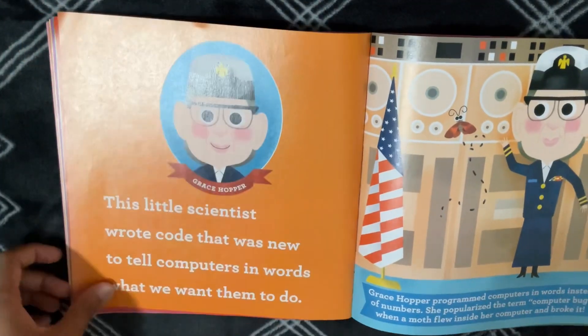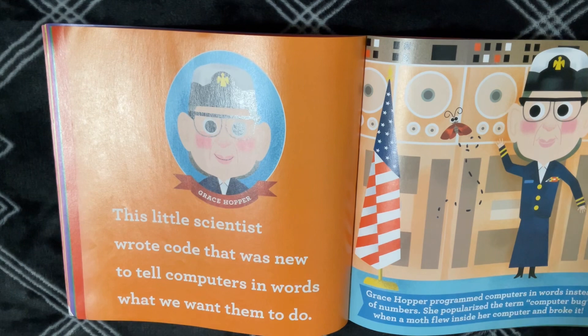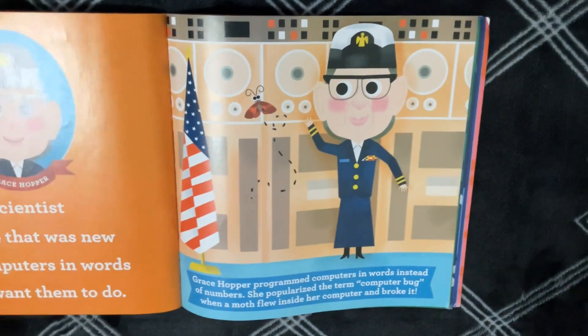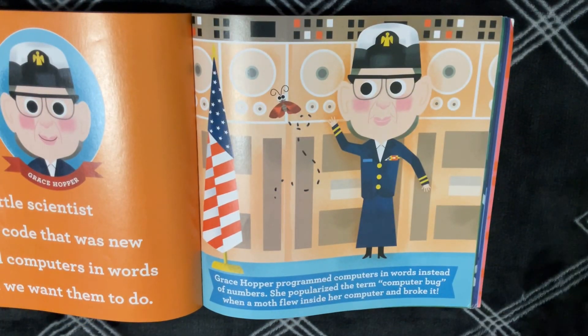Grace Hopper. This little scientist wrote code that was new to tell computers in words what we want them to do. Grace Hopper programmed computers in words instead of numbers. She popularized the term "computer bug" when a moth flew inside her computer and broke it.